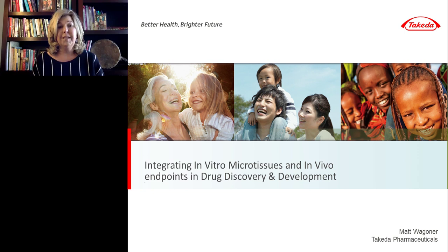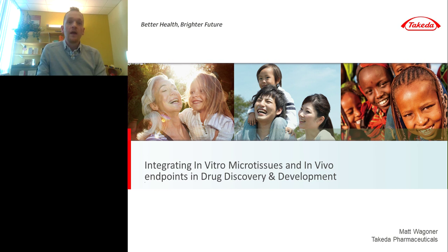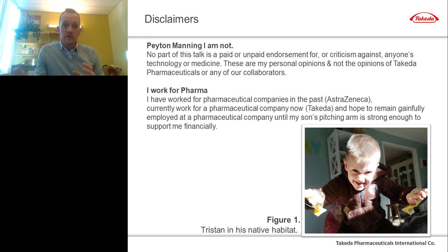Let me introduce our presenter, Dr. Wagner. Thank you, Susie. I'm excited to talk today about integrating in vitro microtissues and other in vitro assays into in vivo endpoints in both drug discovery and development. First, some disclaimers: no part of this talk is a paid or unpaid endorsement for or criticism of anyone's technology or medicine. These are my personal opinions and not the opinions of Takeda Pharmaceuticals or any of our collaborators.